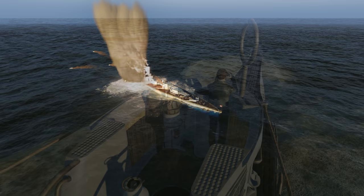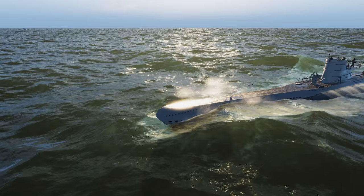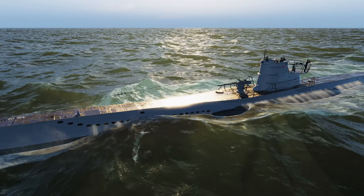U-606 continues our first and very successful war patrol. After intercepting and sinking HMS Nelson, which took eight torpedoes, we have turned on a course of 250. We plan to patrol the Arctic convoy routes, and hopefully we will stumble across an enemy convoy going to or from the USSR.